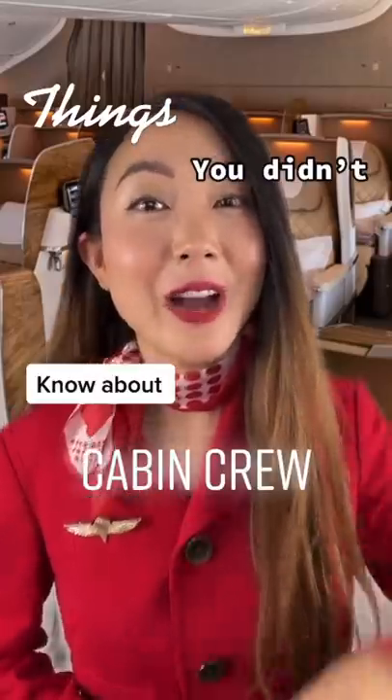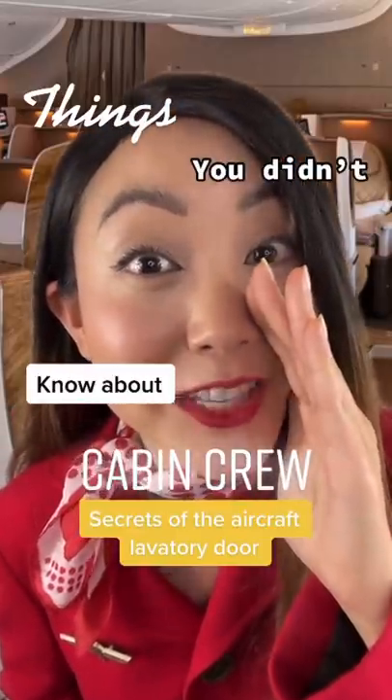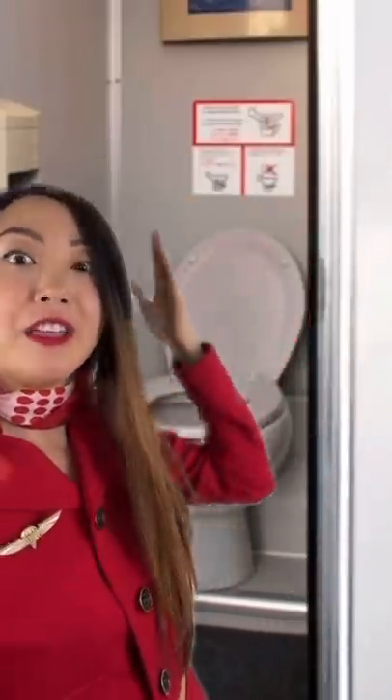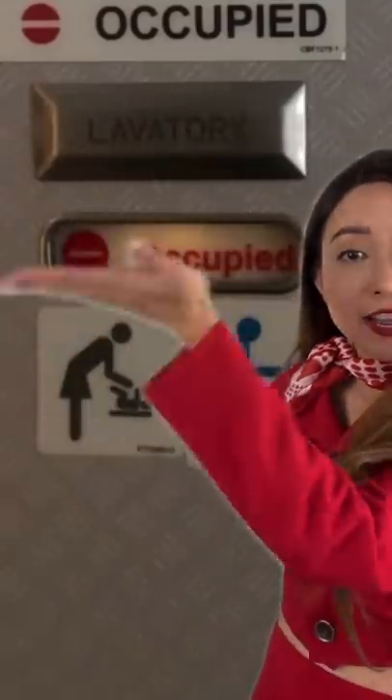Things you didn't know about cabin crew — secrets of the aircraft lavatory door. Did you know us crew have the power to control the lavatory door? That's right — for instance, in this lavatory you see that sign right there.